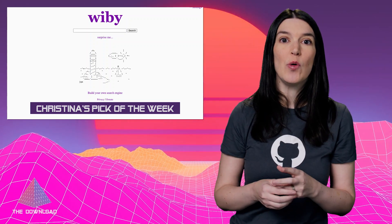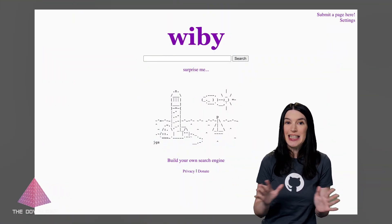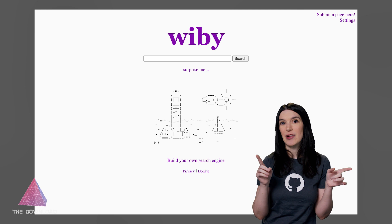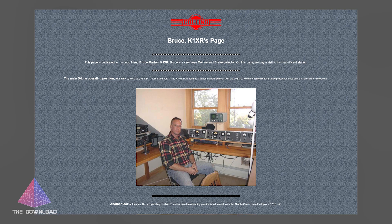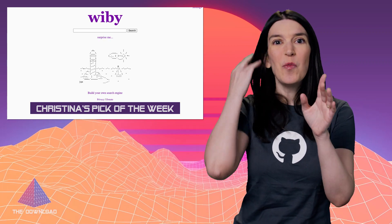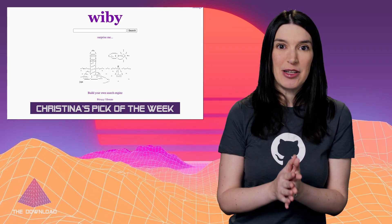So here's the thing: if you go to wiby.me/surprise, you're going to be taken to a Web 1.0 website that still exists. It's fantastic. I spent way too much time clicking the Surprise Me button earlier this week, and these are just some of the classic websites I came across. Wiby.me is a Web 1.0 search engine, and that in and of itself is fantastic. But it's the Surprise button that truly reminds me of my childhood.